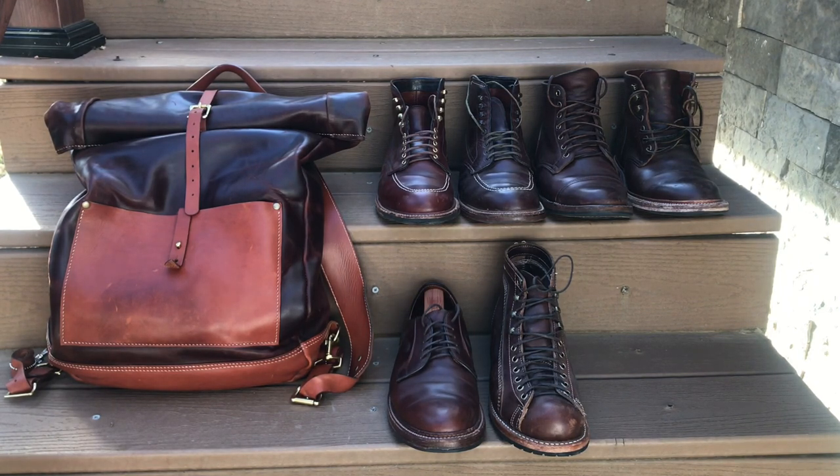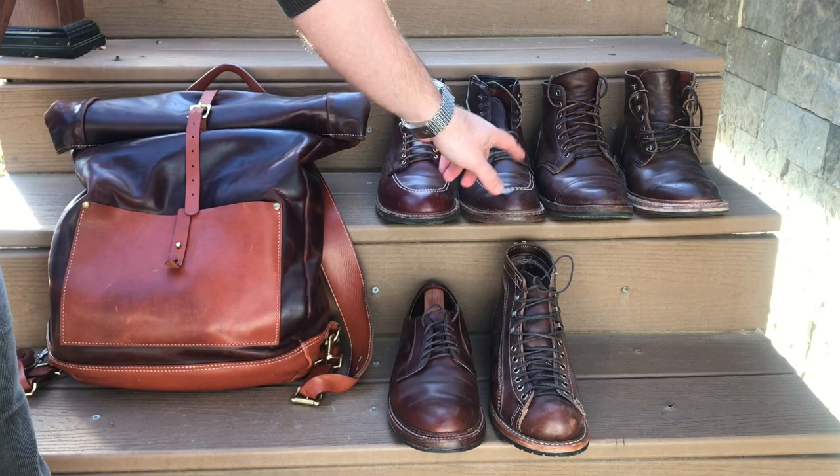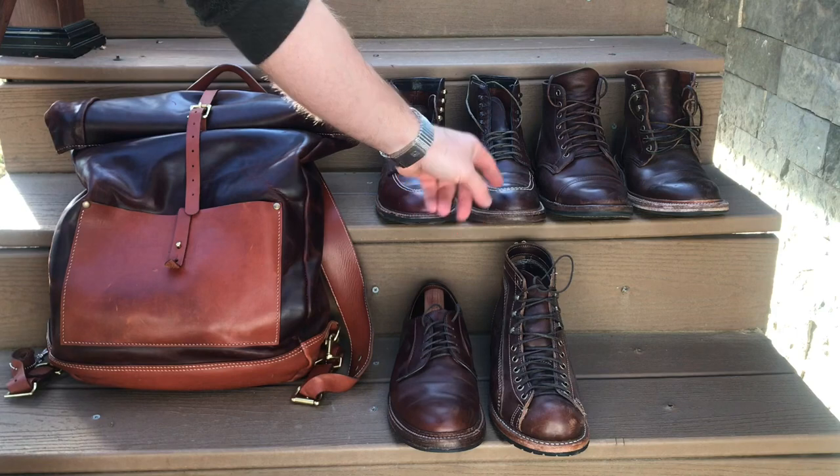Chrome XL was my first introduction to the Indie boot. It was this boot right here. It was my first real life, real man boot. I fell in love with it, and that's the boot that essentially got me started in my boot collecting journey.